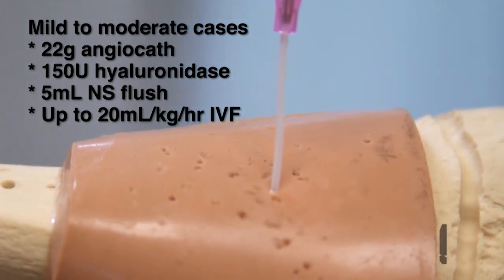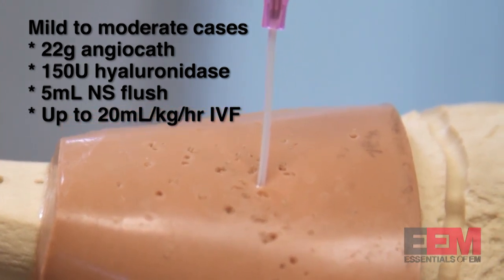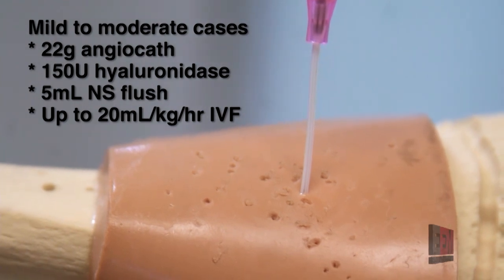It's then connected to IV fluids and the rate can be titrated up to 20 mls per kilo per hour as tolerated. If maintenance fluids are needed, dextrose or potassium containing fluids can be put through the subcutaneous hydration catheter as well.